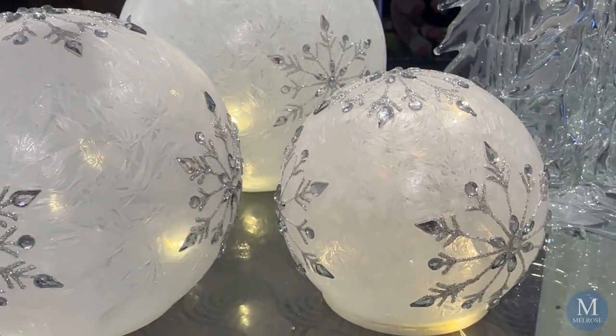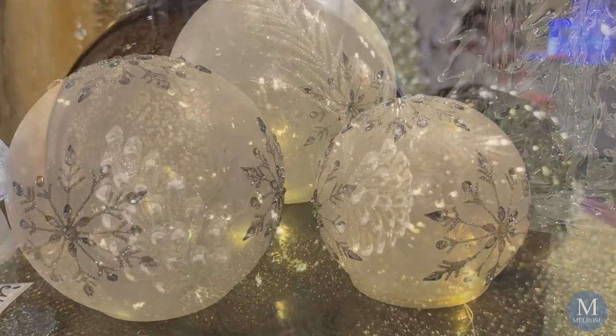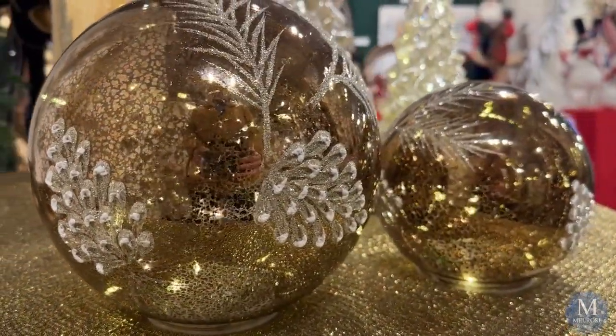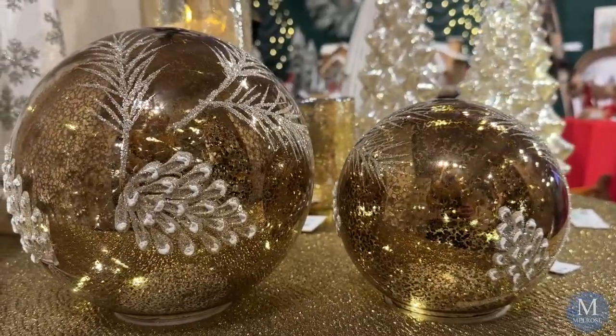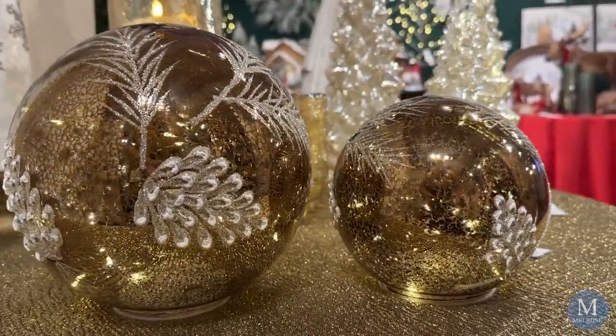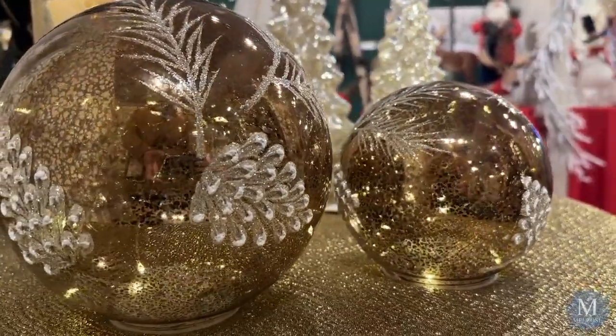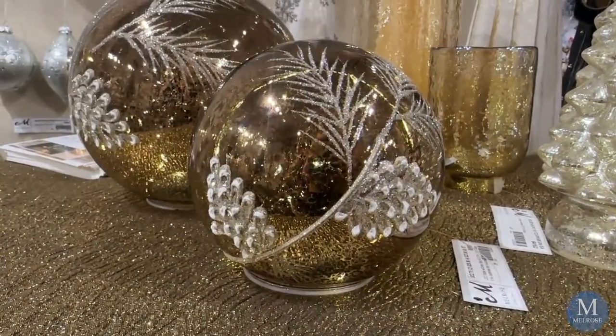We introduced a few years ago some spheres that light up, or tabletop globes. This year we brought in some new ones, and one of the most popular or trending is the color of chocolate or brown. You'll find this one in our Golden Yuletide — it's a bronze globe with a little glitter of gold. It's a great light feature for the evening.